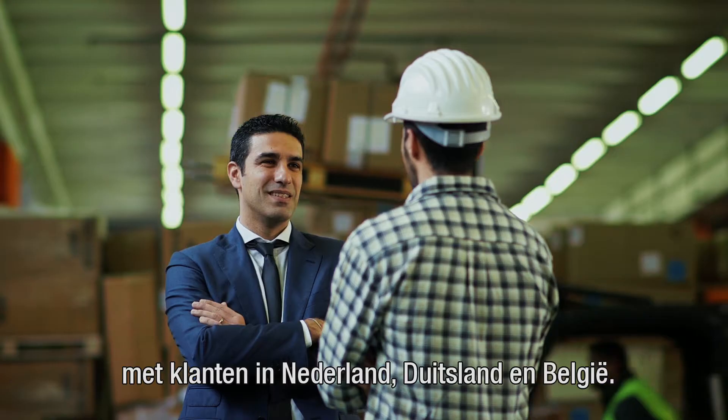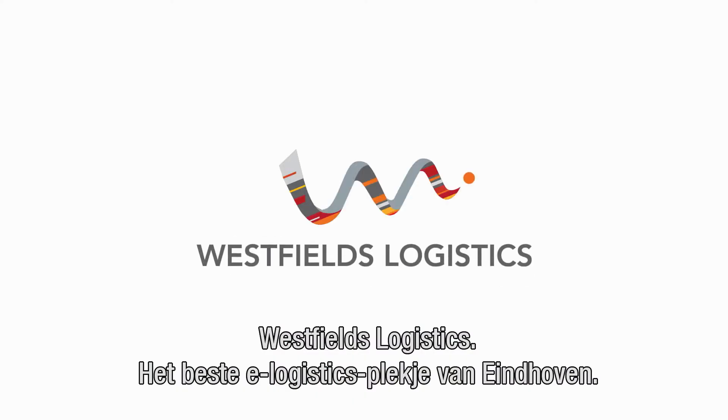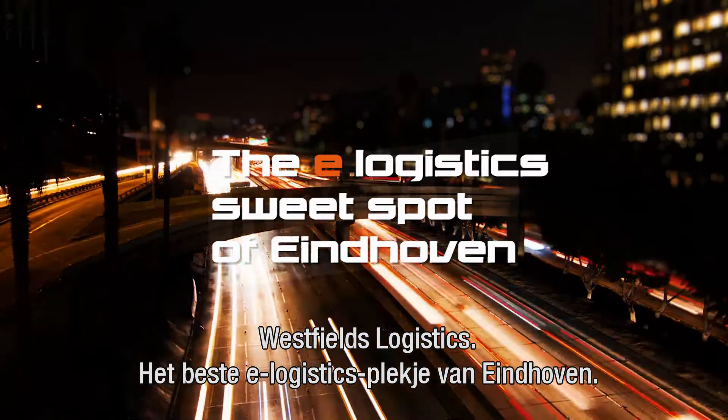This is the best choice by far for logistics service providers and e-commerce companies with clients in the Netherlands, Germany, and Belgium. Westfields Logistics — the e-logistics sweet spot of Eindhoven.